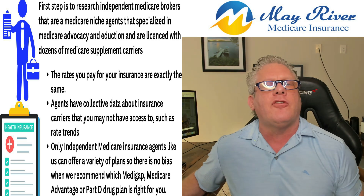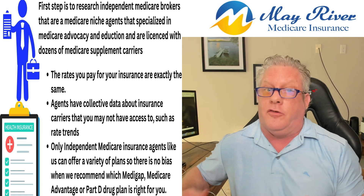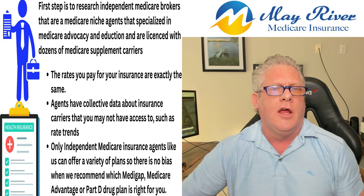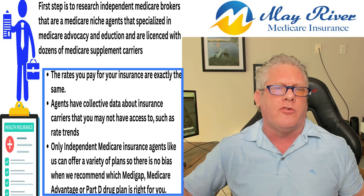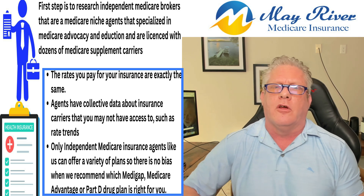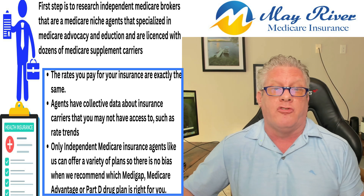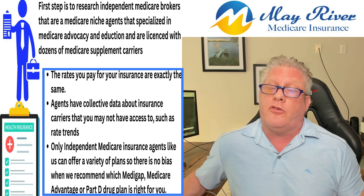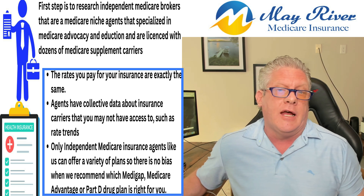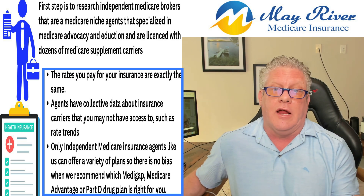Why? Different insurance carriers have different underwriting standards and criteria. They ask different health questions and all carriers have their own declinable drug list. The deniable drug list varies from one company to another, so it's important that you call a Medicare-only specialist that can find the right company that looks at your health history most favorably, rather than call the local guy that might be a jack of all trades insurance guy that might steer you towards a high commission Advantage plan or a high commission Plan G.